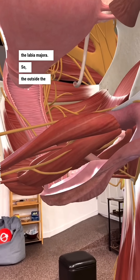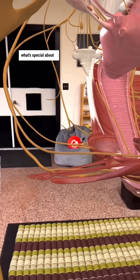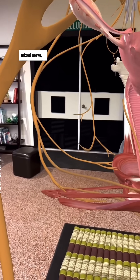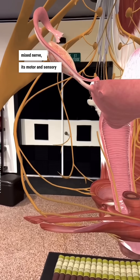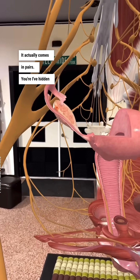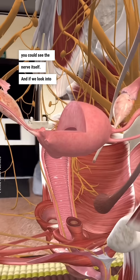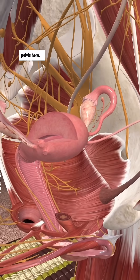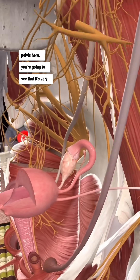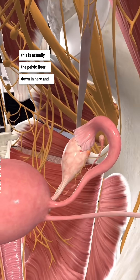So the outside, the exterior genitals — the skin is innervated by this. What's special about the pudendal nerve is it is actually a mixed nerve; it's motor and sensory. And like so many nerves in the body, it actually comes in pairs. Here I've hidden a lot of stuff so you could see the nerve itself. And if we look into the bowl of the pelvis here, you're going to see that it's very crowded because this is actually the pelvic floor down in here.